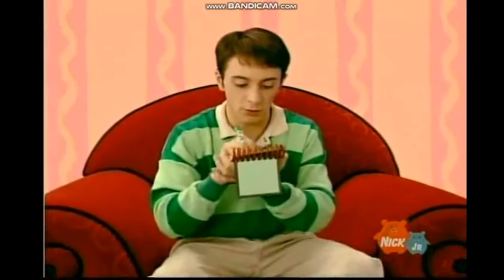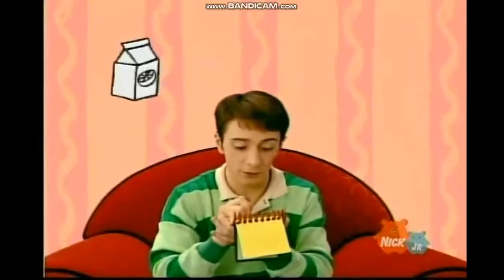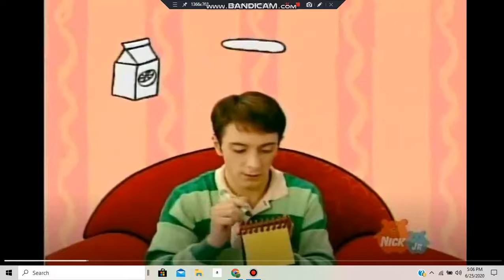Our clues are orange juice, a popsicle stick, and an ice cube tray.